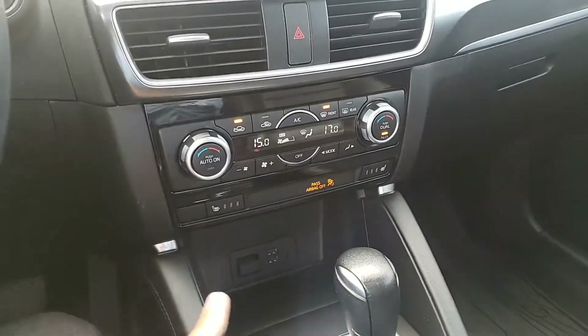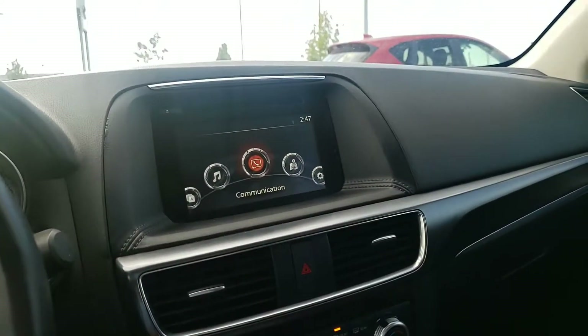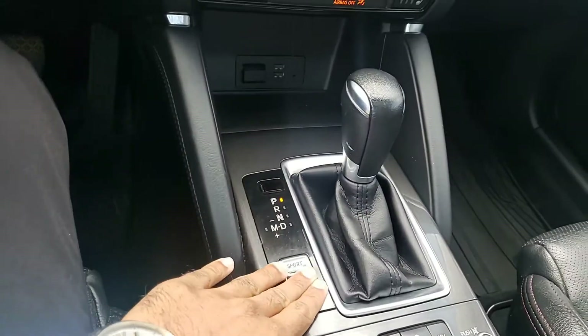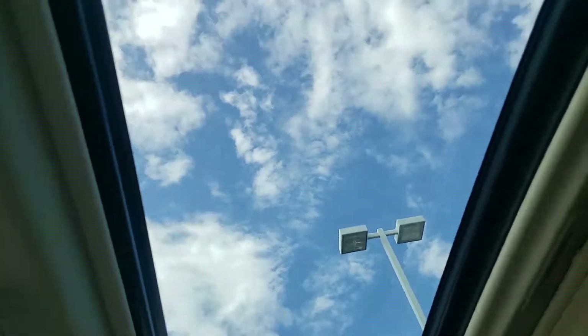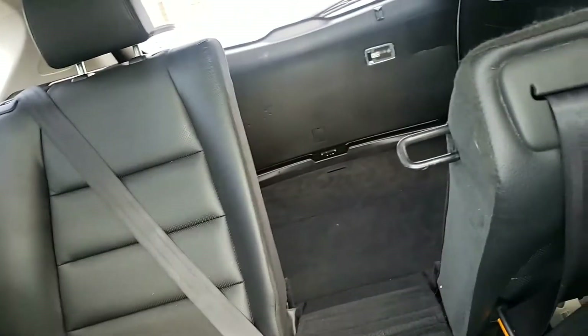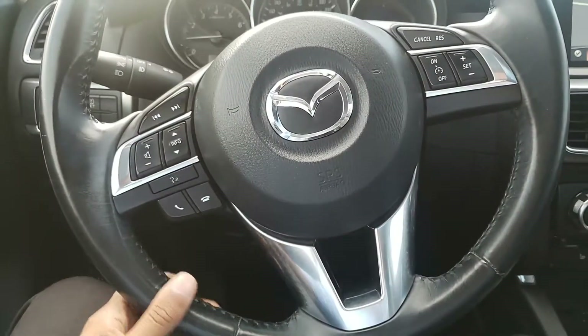You have heated seats for those cold Alberta winters, and this vehicle does come equipped with navigation. You also get a sport mode if you're feeling a little sporty. The sunroof lets in tons of light and looks absolutely beautiful. You have beautiful leather seats that do fold down, as you can see here — very comfortable to sit in.